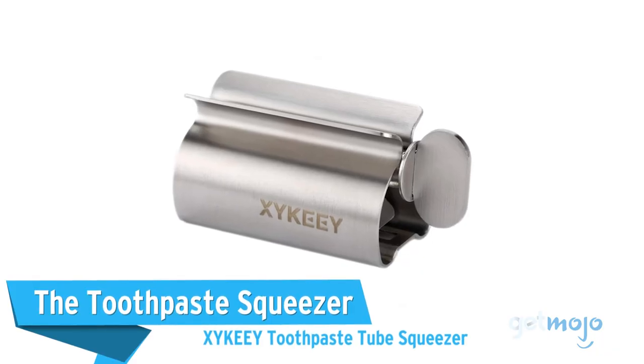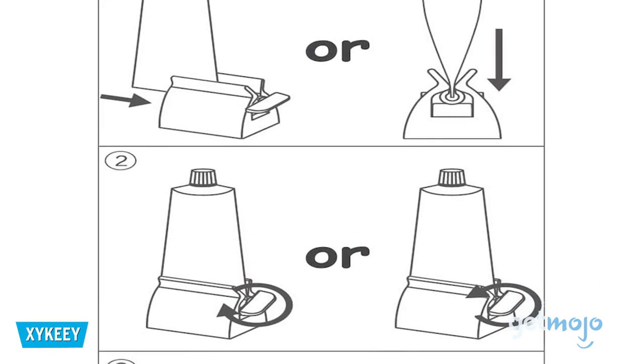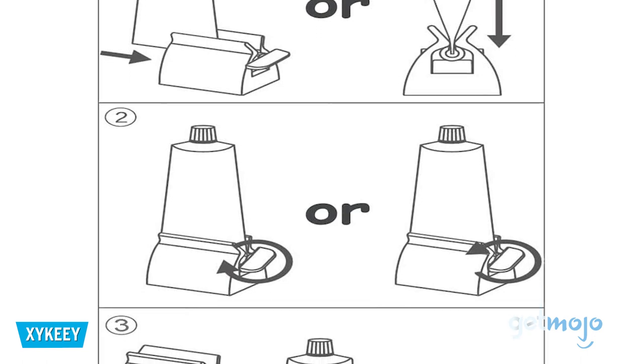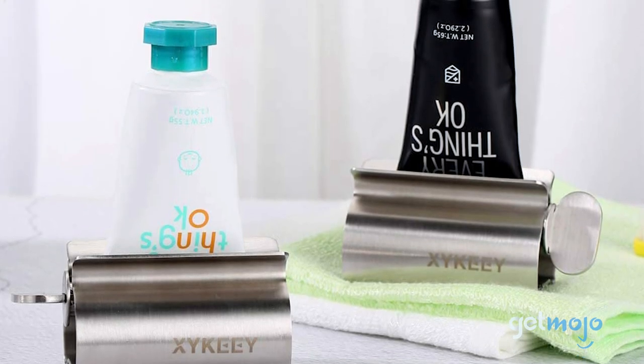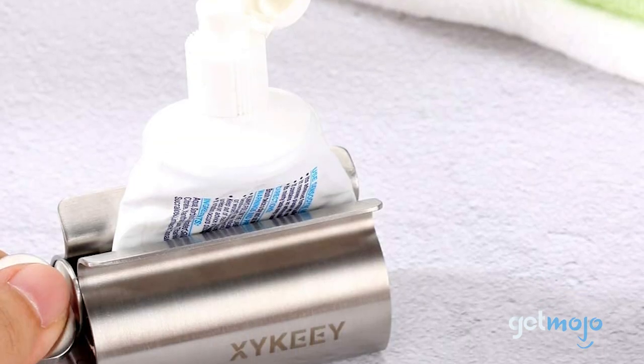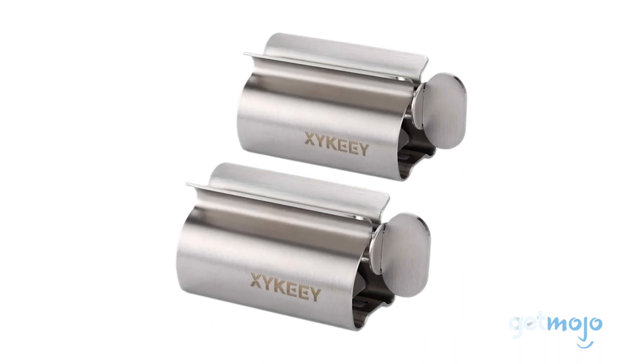The Toothpaste Squeezer: XY Key Toothpaste Tube Squeezer. We put up with it because we're used to it, but did you know there's a gadget that takes the nuisance out of squeezing the toothpaste tube? This nifty, simple mechanism ensures that the tube is always rolled up and ready to go. This tool is really affordable too and comes as a set of two.